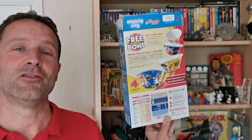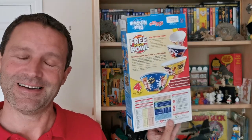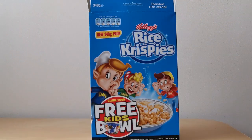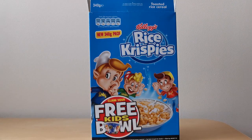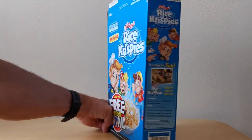Welcome back cereal eaters to another edition of What's in the Box. So what have we got this time? Well, this is from 2011 and it's Kellogg's Rice Krispies cereal bowls. Let's take a look. On the front of the package you've got this image of Snap, Crackle and Pop all listening to their cereal, and then advertising this free bowl on the side.